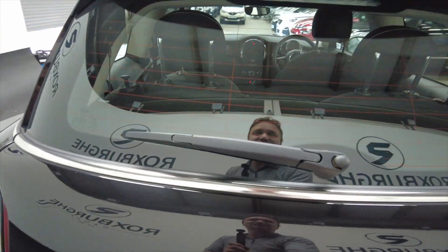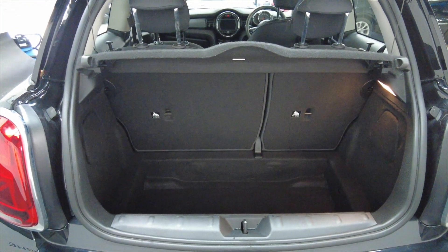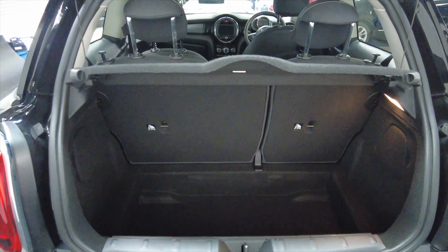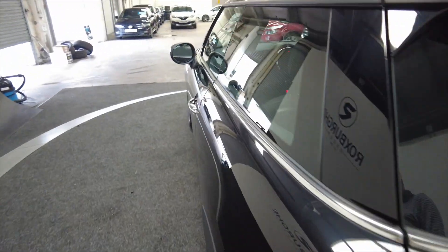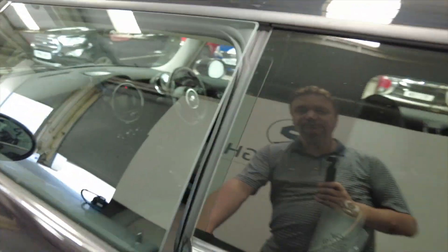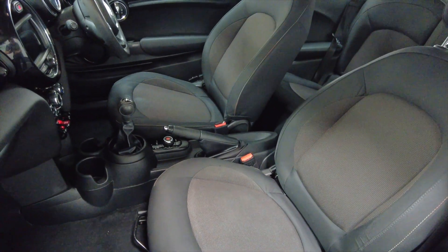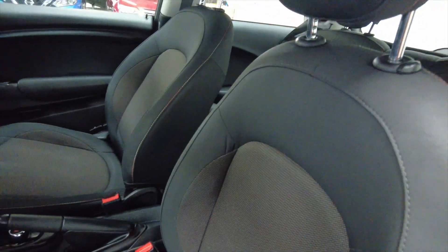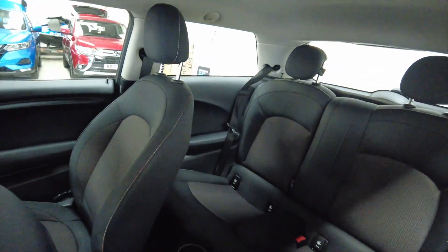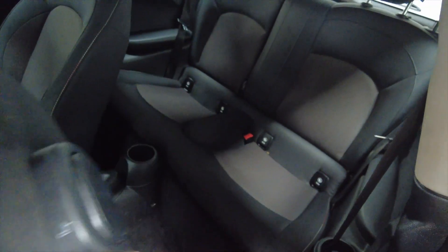Minis are surprisingly large inside. As you can see there you've got a rather small boot but it's more than adequate for the size of the vehicle. Plus you've got rear folding seats to make it bigger if you wish. There's plenty of room for your front passenger and the driver, and the seats fold forward so you can slide them to get into the back for the rear passengers.